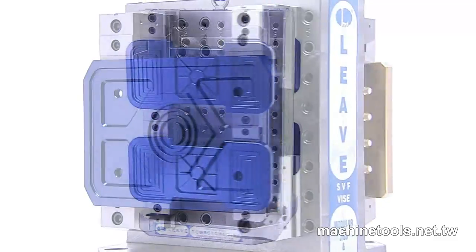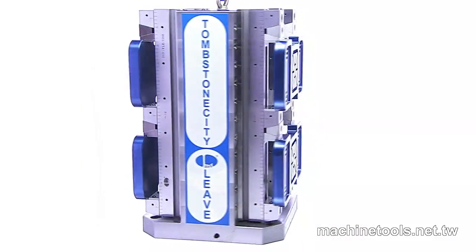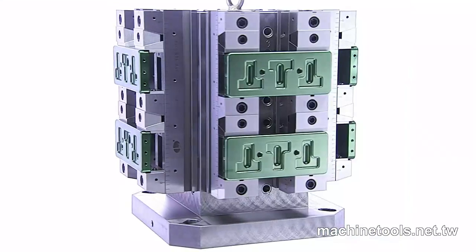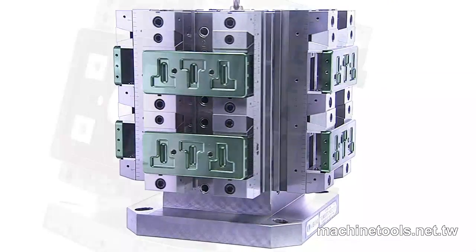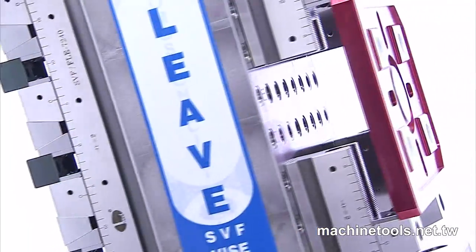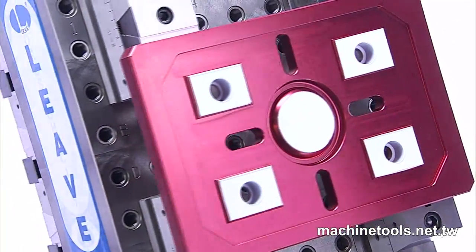Ever-changing workpiece designs and production techniques are the biggest test for jigs and fixtures. Superior performing jigs and fixtures require precise coordination between angles and mechanics if the workpiece is to come out just right.